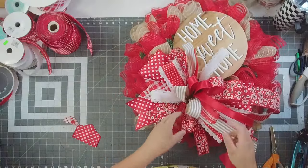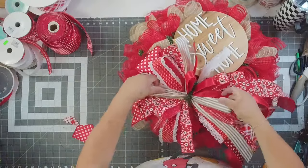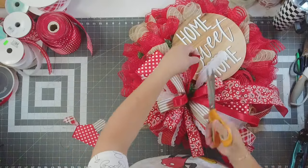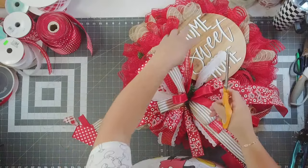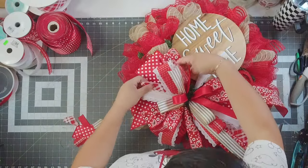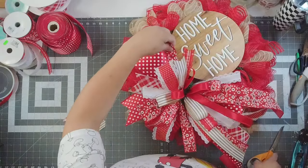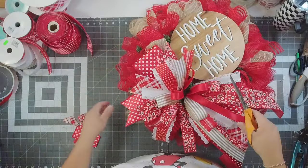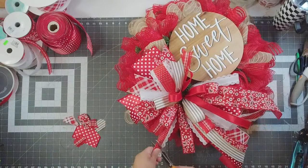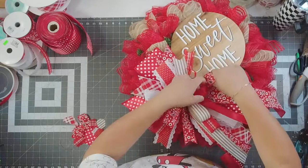Y'all, I'm just gonna say this: wreath makers that are starting now, y'all have it so good. You have people that make wreath attachments, people that make handmade signs — we didn't have any of that. Like none of this good stuff that's out there on the market right now. That's really where DIYers thrived, because we had to make our own stuff. We couldn't just go to Walmart, Hobby Lobby, or a craft store and find a cute sign.